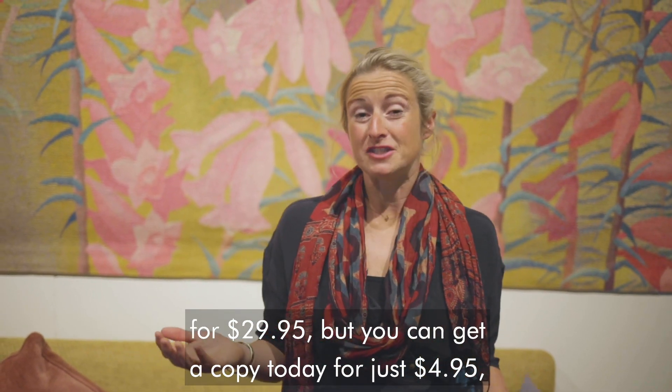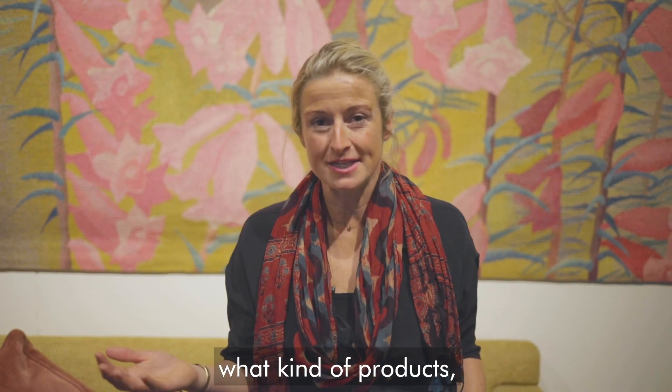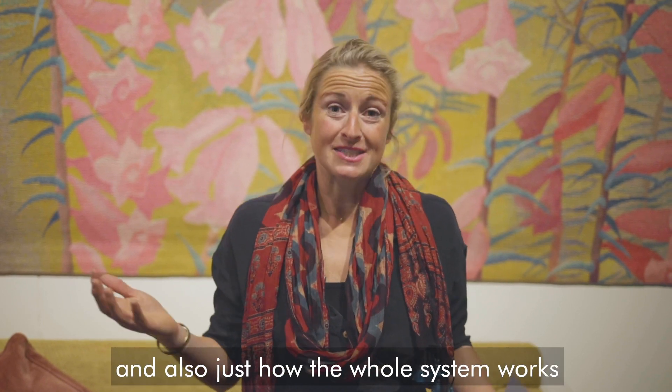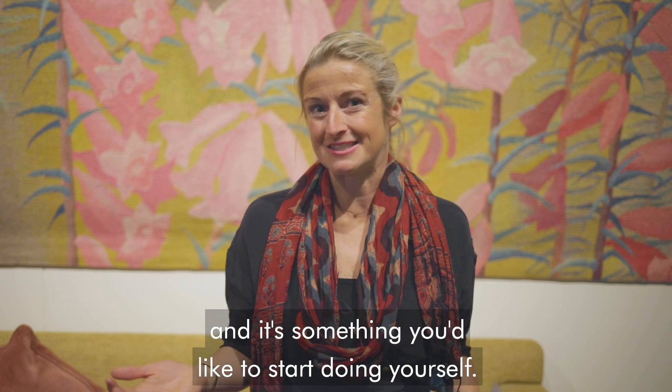But you can get a copy today for just $4.95. In this book, you'll discover what kinds of products are great to sell — profitable and easier to sell — and also just how the whole system works, so you can decide if it's something you'd like to start doing yourself.